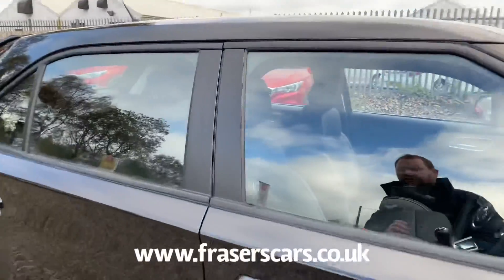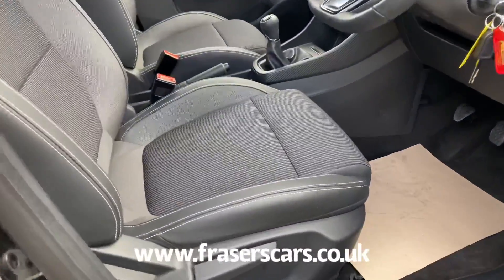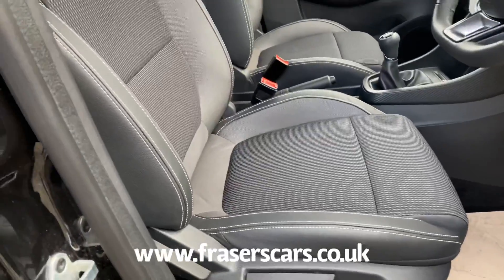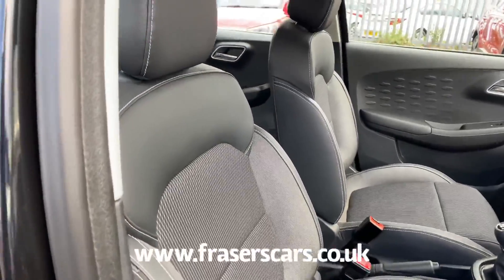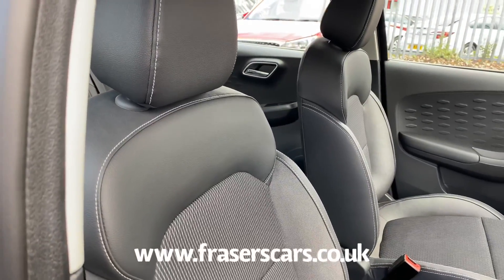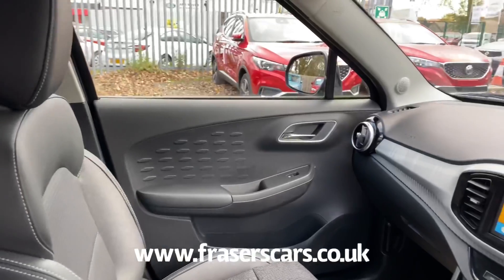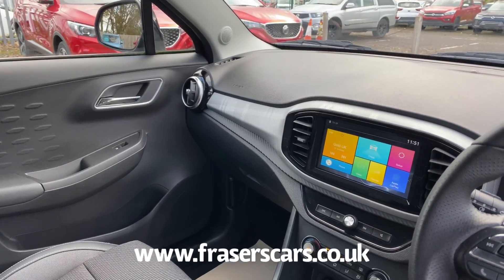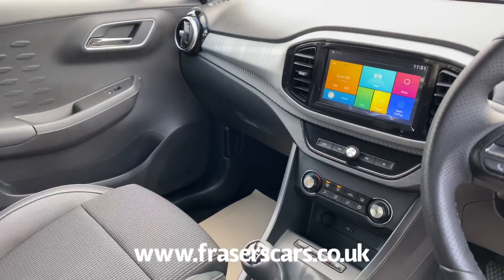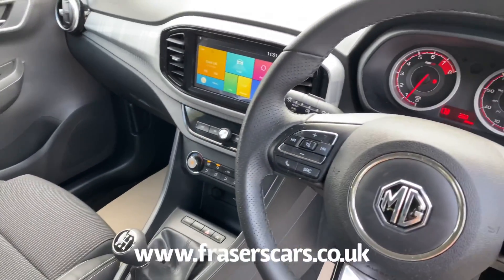Inside, specification includes height adjustable driver seat and steering wheel. Being the Exclusive version, it has the slightly more bolstered seats with leather trimmings at the sides. Touchscreen DAB radio along with Bluetooth and Apple CarPlay, air conditioning, USB inputs, steering wheel audio controls and cruise control.